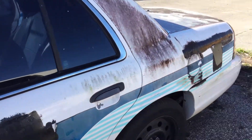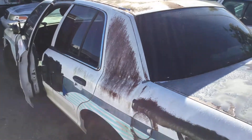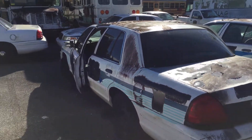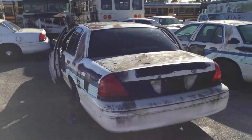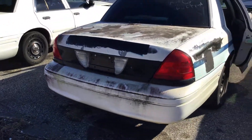It's got tinted windows. All four tires look flat and rotten. There are minor dents all around, though the bumpers look okay.